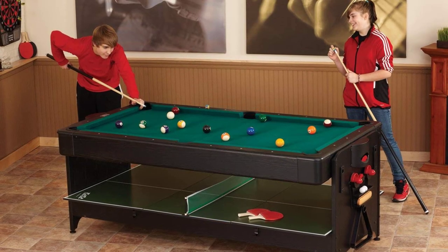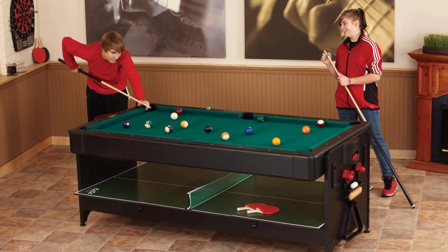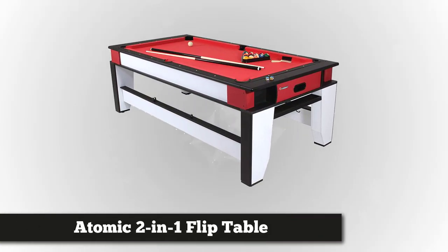If you have a particular product or category in mind that's not on our playlist, leave a comment below and we'll put it together with all the information you need. Fourth on our list is the Atomic Two-in-One Flip Table, seven feet.